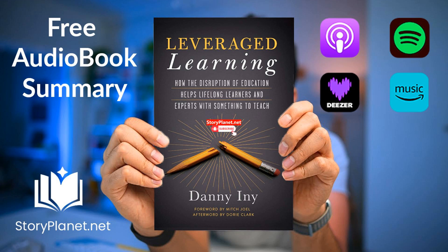Key idea number eight: accountability and support are essential for achieving success in learning. Online learning dropouts are common, with up to 87% of students quitting courses. Accountability and support are crucial to overcoming challenges and staying committed. Techniques like forced progression and raising stakes, along with support from tutors or peers, can enhance learning outcomes and help maintain motivation.